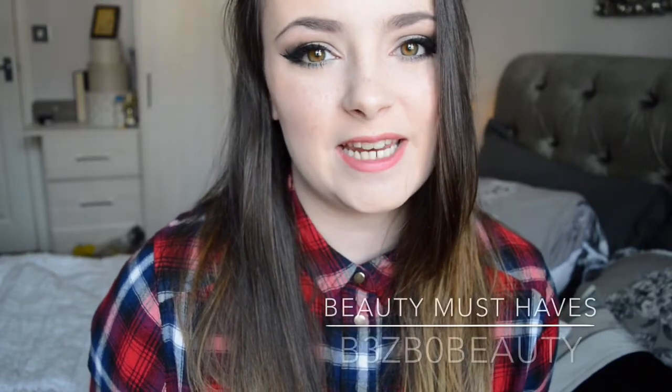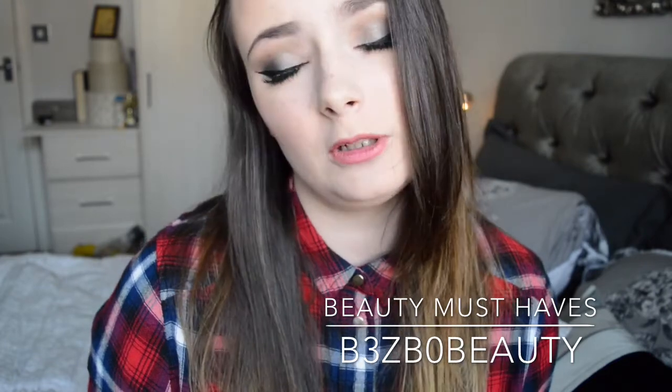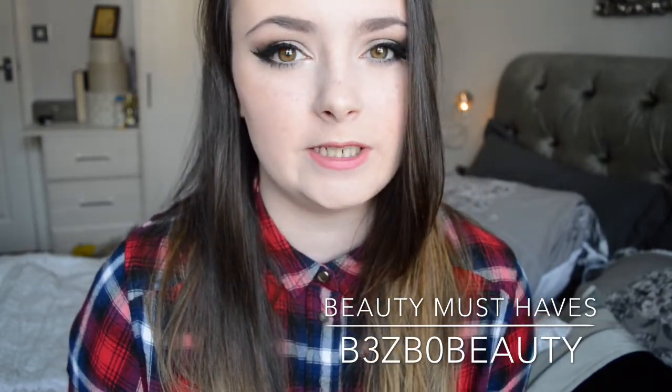Hi guys, welcome to my channel. So today I'm going to be filming my favourites for pretty much this whole year, and this year has gone by so so quickly. I mean, I can't believe it's already September?